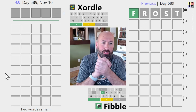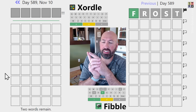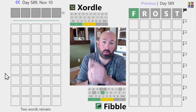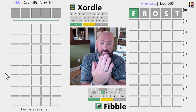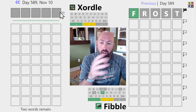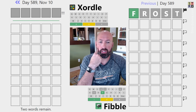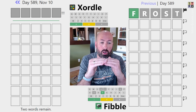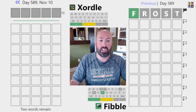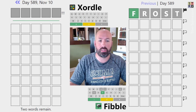I haven't done a Fibble or a Zordle for a few days, so I thought I'd do one of each today. On the left is the Zordle for today — that's like Wordle, but there's two words overlaid on the same grid, and hard mode is turned on, so we get the first word revealed one letter at a time. On the right is the Fibble, which is just like Wordle except on every row, one of the clues is a lie.